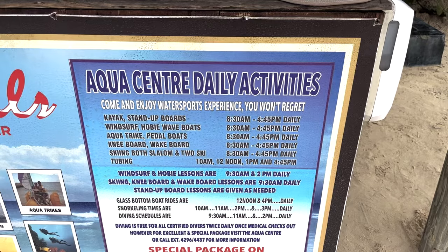Here at Sandals Negril they have more water sports than any other Sandals we've been to. They have the typical ones like kayaks and stand-up paddle boards, but they also have a speed boat that will take you kneeboarding, wakeboarding, or tubing. Now we'll show you some of the things we've been able to do during our time here.